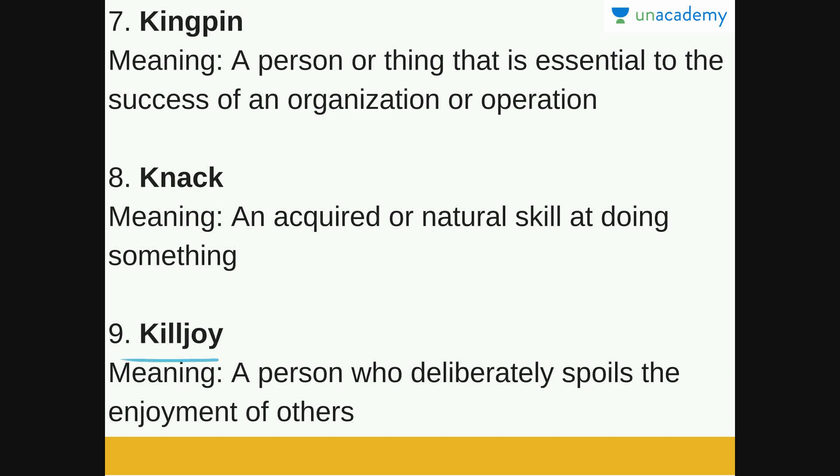Next is Killjoy. Killjoy is a person who deliberately spoils the enjoyment of others. Some people bring bad energy and cannot see others having fun — they will try to find some way to spoil that fun. A person who deliberately spoils the enjoyment of others is a killjoy.